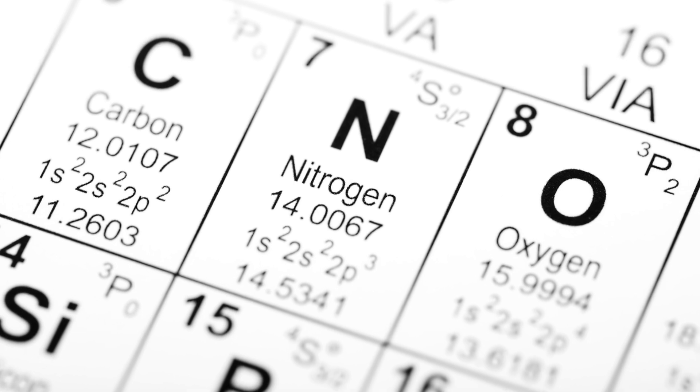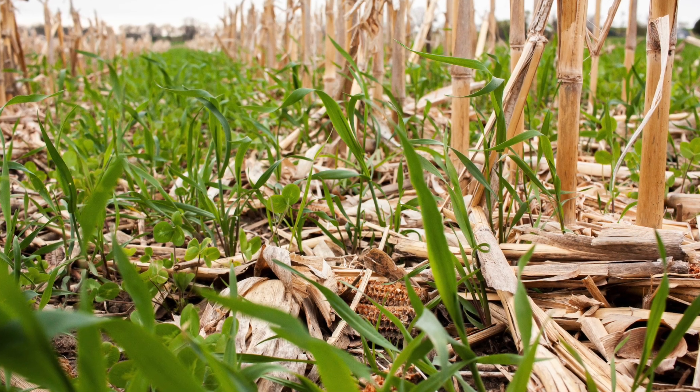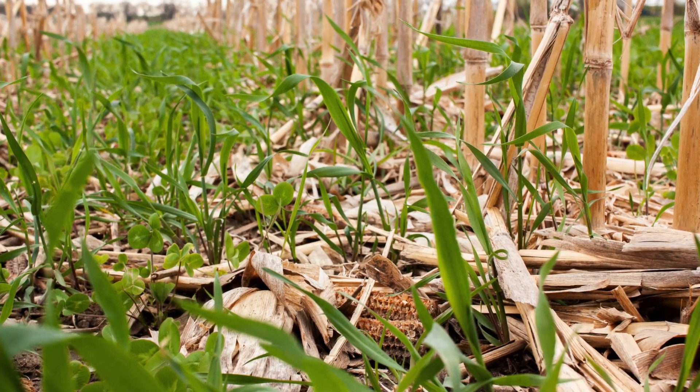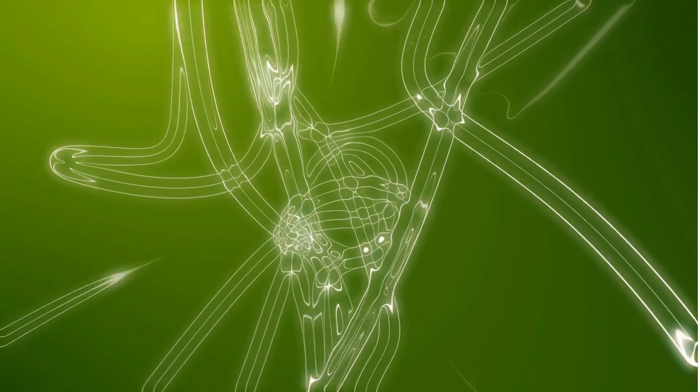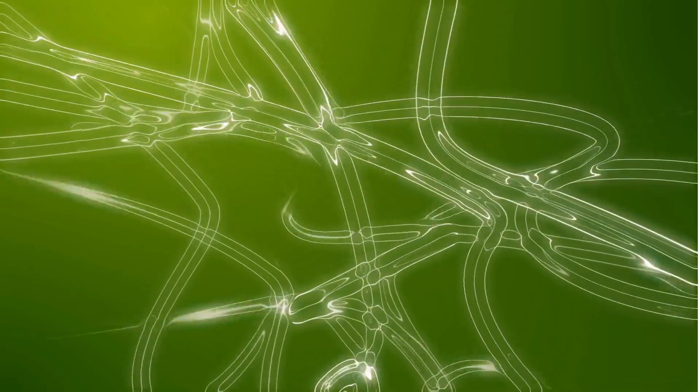Nitrogen is considered to be the most important nutrient, and plants absorb more nitrogen than any other element. Nitrogen is essential in making sure plants are healthy as they develop and nutritious to eat after they're harvested, because nitrogen is essential in the formation of protein, and protein makes up much of the tissues of most living things.